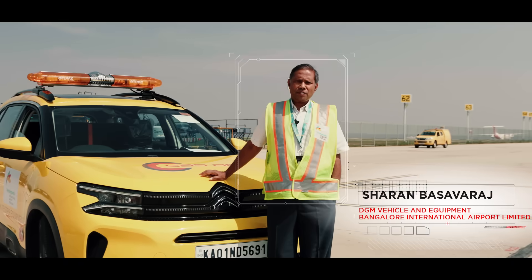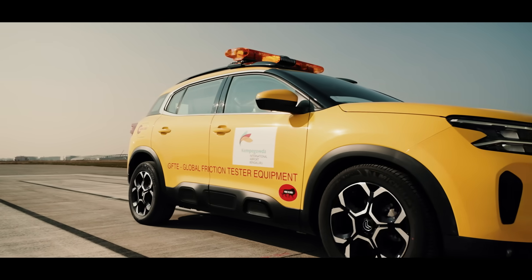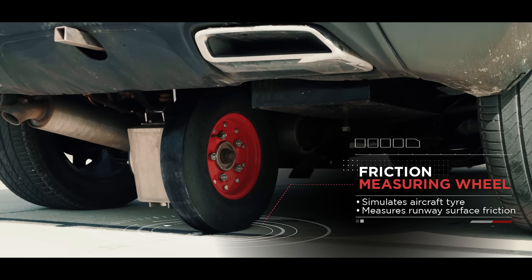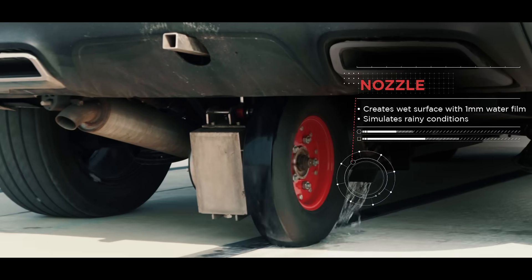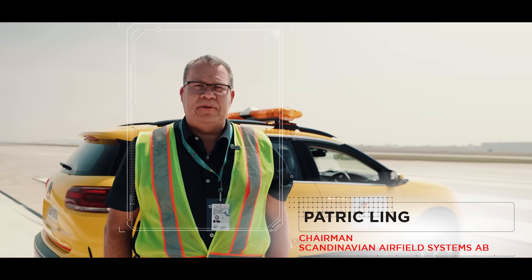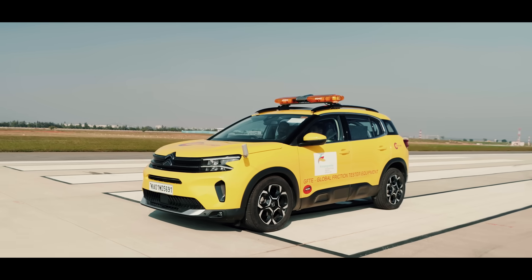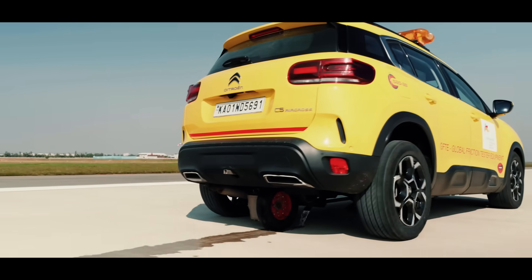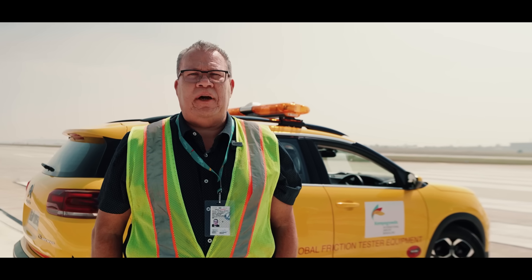This vehicle is called a friction testing vehicle. This friction tester will measure the friction level of the runway surface. The friction testing vehicle is required by airports to maintain safe runway conditions, and it mainly is used to maintain and do rubber removal to keep high friction levels.